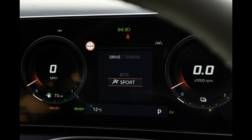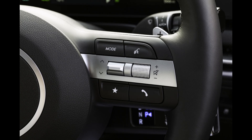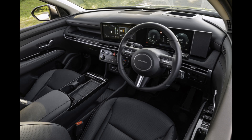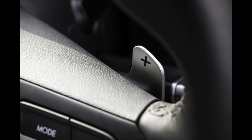The conventional Tucson has impressed us with its unexpectedly composed handling and fun driving, and the 261 horsepower and instantaneous electric torque of the plug-in hybrid are nice additions. It isn't quite as fast as some of its peers in the segment, though. Besides, a realistic plug-in hybrid prioritizes electric range and economy.